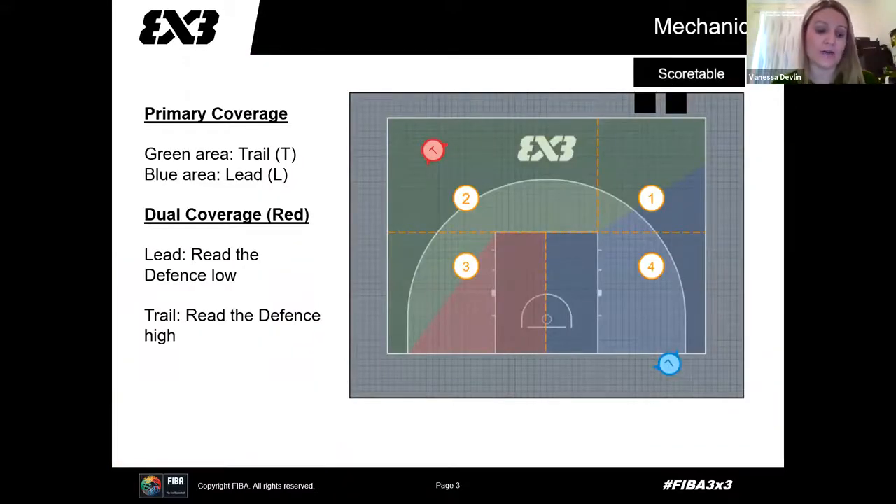As you can see, our court is split up into four sections. The green is mostly officiated by the trail referee — and I say mostly because we can call outside of our area. The blue area is mostly refereed by the lead. The red area is the most common area on court that either referee can officiate. This will depend, of course, on where the players and the ball are. This is only a guideline, and on occasion we may need to officiate outside of these areas.